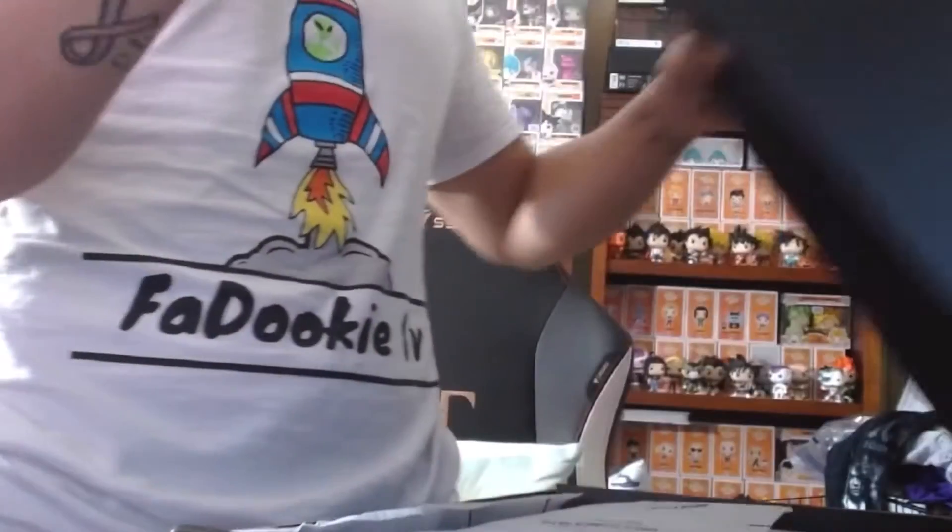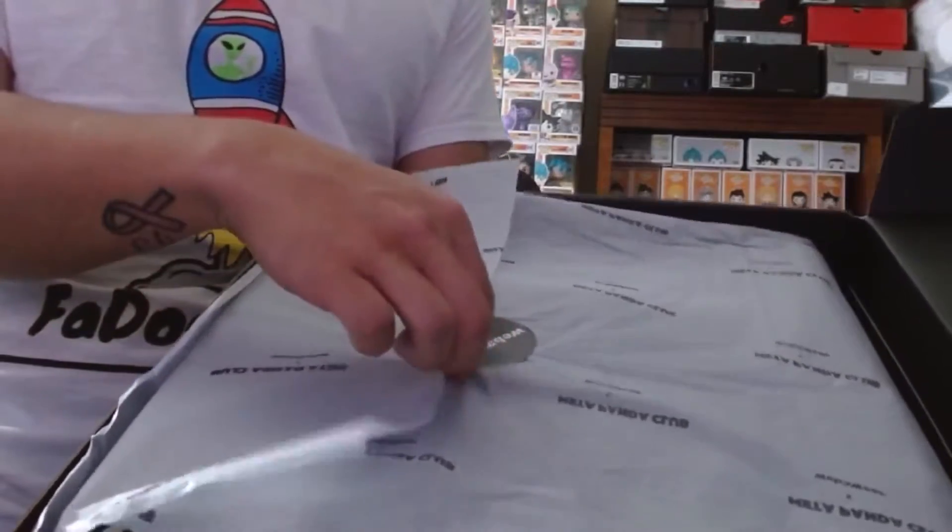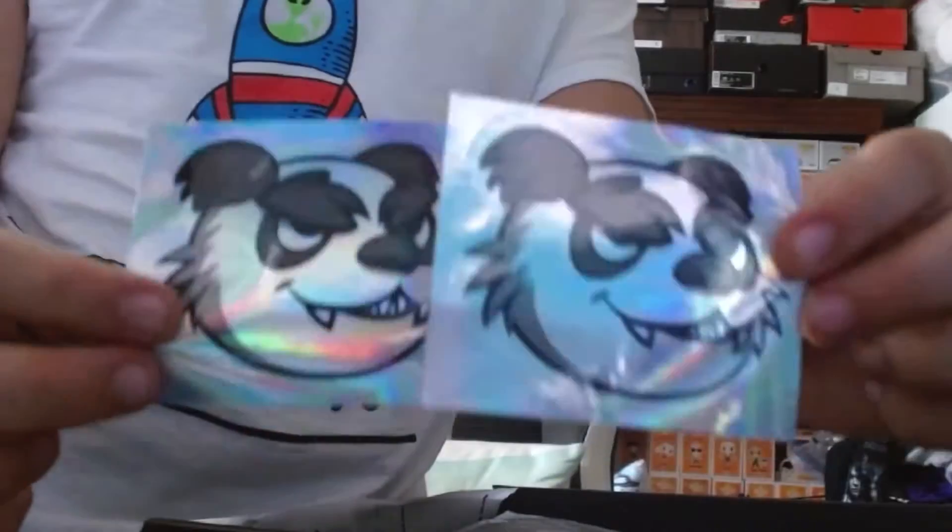We got Metal Panda Club times Web3 Wear right here — you get this when you purchase the NFT. Kind of curious to see which ones I got. I think I know one of them, but let's go ahead and open this right here. You can see the inside — nice little packaging, Web3 sticker on the front. We're greeted by two Metal Panda Club stickers. Pretty nice, pretty nice.